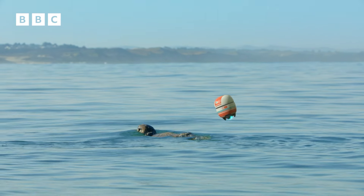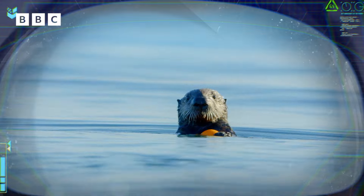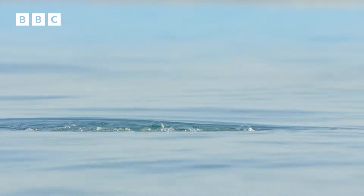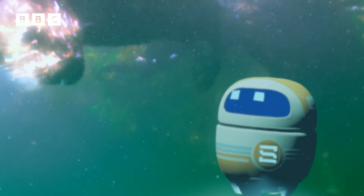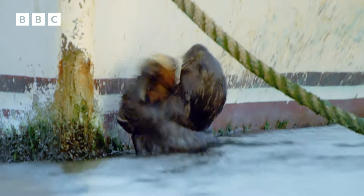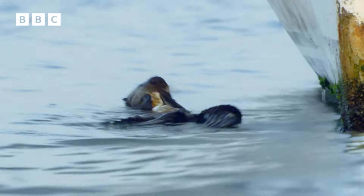Excuse me, sea otter pup. Those balls are not good for your health. Advise against consuming. May I suggest a shellfish like your mother is eating? Far more tasty. Follow me! Appropriate food source located. Well done Scout. Look! He's found an oyster, and he's bashing it against a boat just like his mum showed him. Go on, you can do it. Yes!